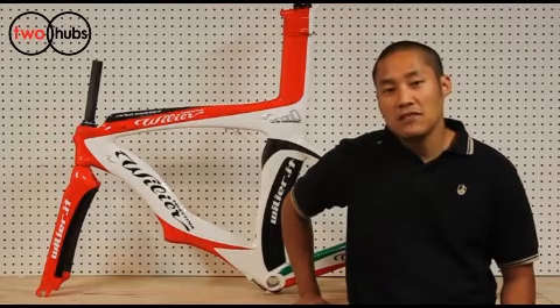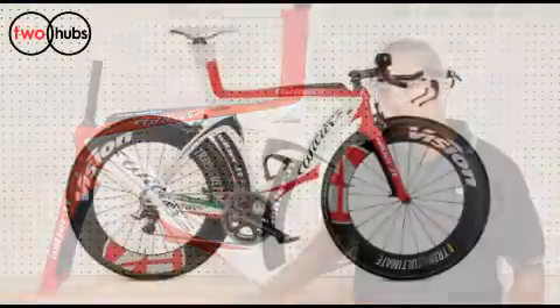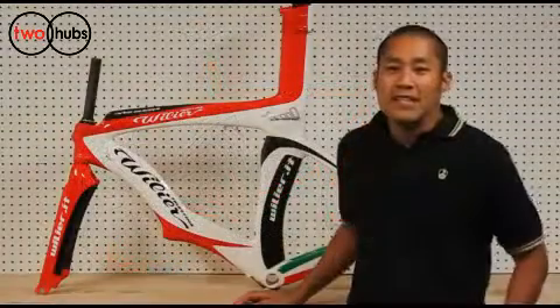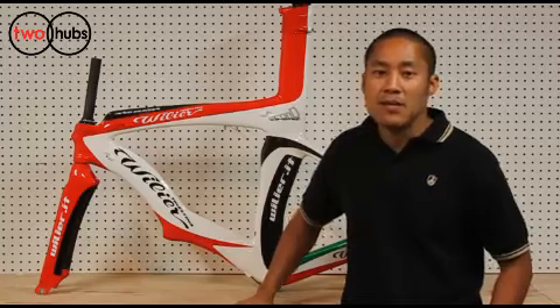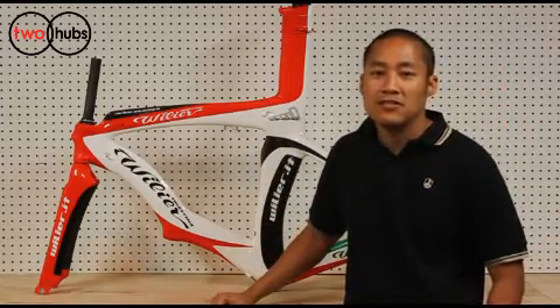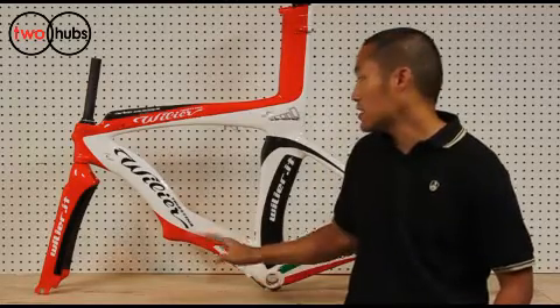Let's go into some of the unique features and details that we have here on the Centa Uno Crono. The Centa Uno Crono adopts a radically forward geometry seat angle. This design uses the increasingly popular stack and reach positioning measurements, which allows you, the rider, to find the maximum comfort and power when it comes to your position on the bicycle.